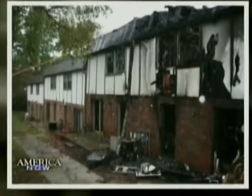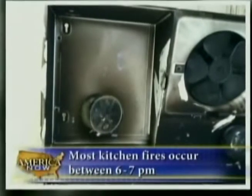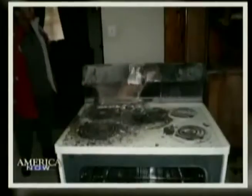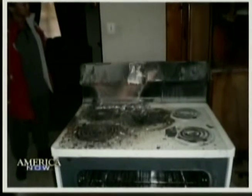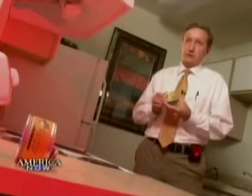I would not own an apartment community without these. After years of watching cooking fires destroy units and entire buildings, landlord Brent Sobal decided to install fire stops in every kitchen. 50 have gone off in the past five years, but instead of costing him hundreds of thousands of dollars in damages, a fire started in a pan now only costs him a new stove and a few cabinets.